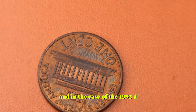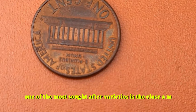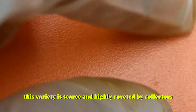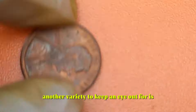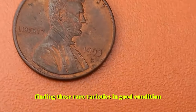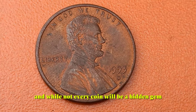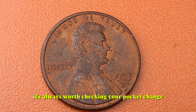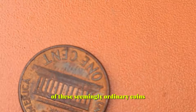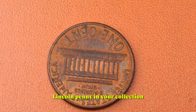In the case of the 1993 D Lincoln penny, there are a few key factors collectors look for. One of the most sought-after varieties is the close AM variety, where the letters A and M in 'America' on the reverse side are close together — this variety is scarce and highly coveted. Another variety to watch for is the double die variety, where letters and numbers appear doubled, creating a distinctive effect. Finding these rare varieties in good condition can significantly increase the value of your 1993 D Lincoln pennies, so it's always worth checking your pocket change and coin collections.